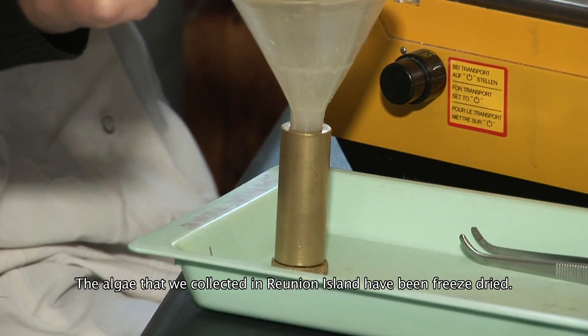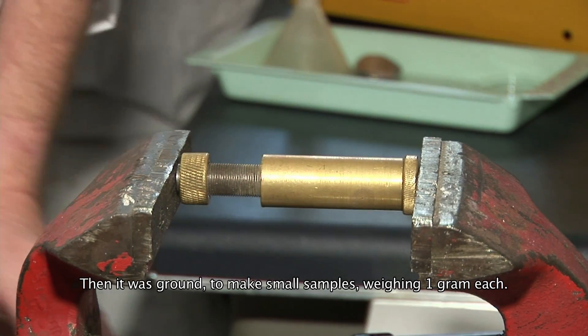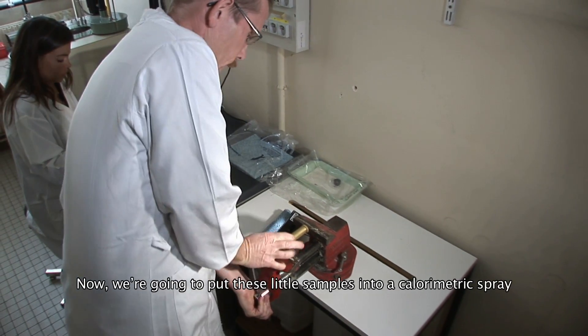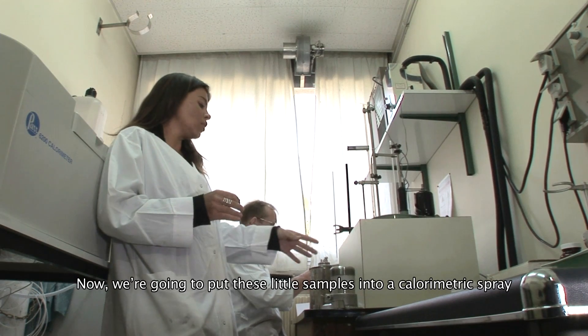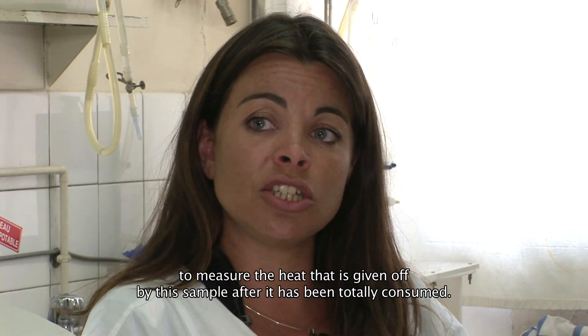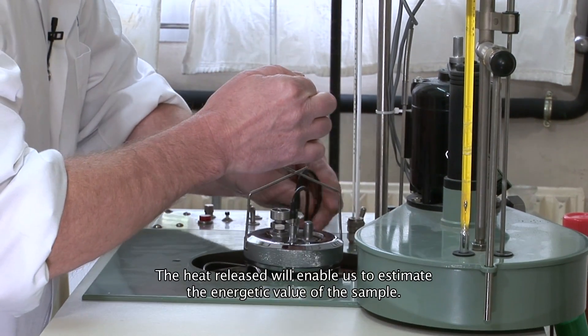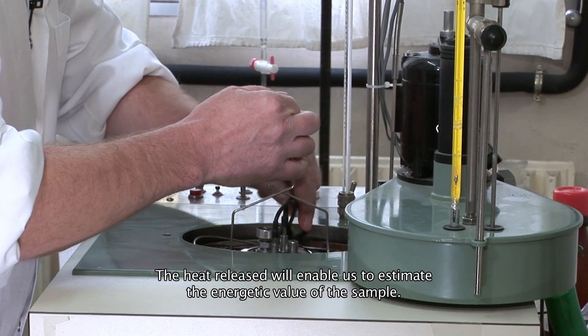The leaves collected at Réunion have been lyophilized, then broyed to form small pieces of 1 gram. We will now introduce these pieces into the calorimeter to measure the temperature of their total combustion. This temperature will allow us to estimate the energy value of the leaves.